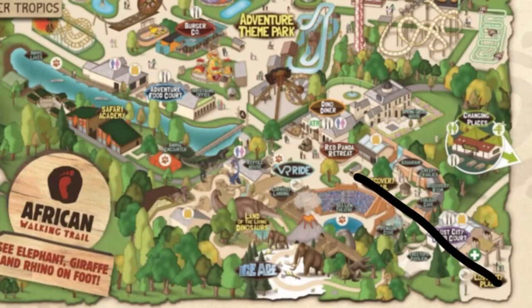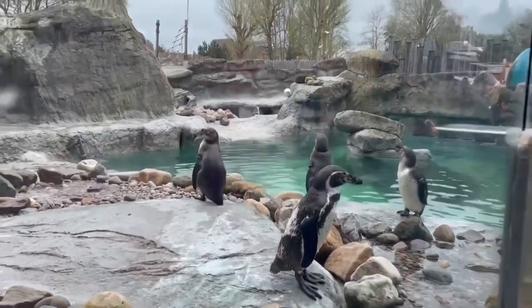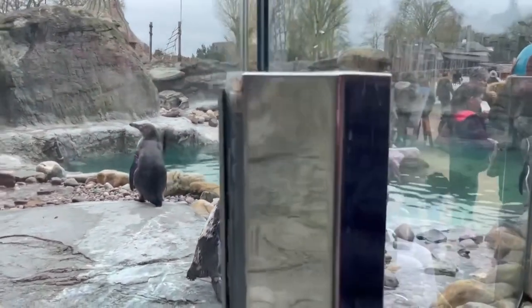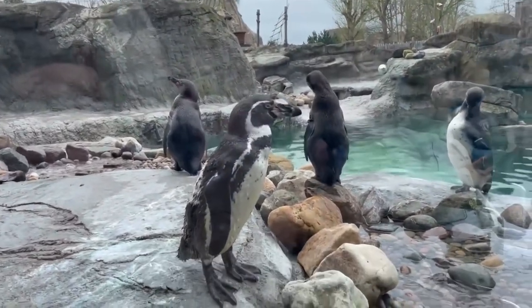The next place we went was the main park area, which has a few more on-foot enclosures and the small theme park area. Straight away as you walk in you'll see the Penguin Coast, which is home to the Humboldt Penguins. This, along with the main entrance walkway and quite a lot of the other buildings around, were really well themed, which is always good and makes the park a lot more immersive to walk around.